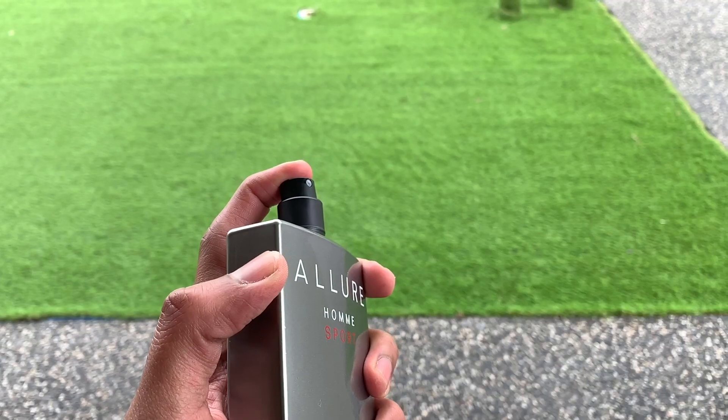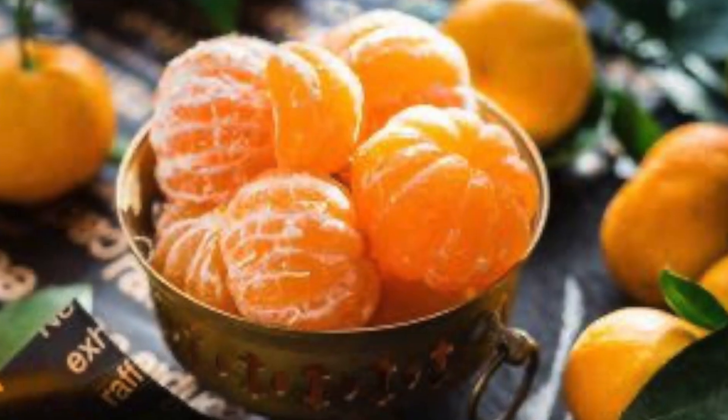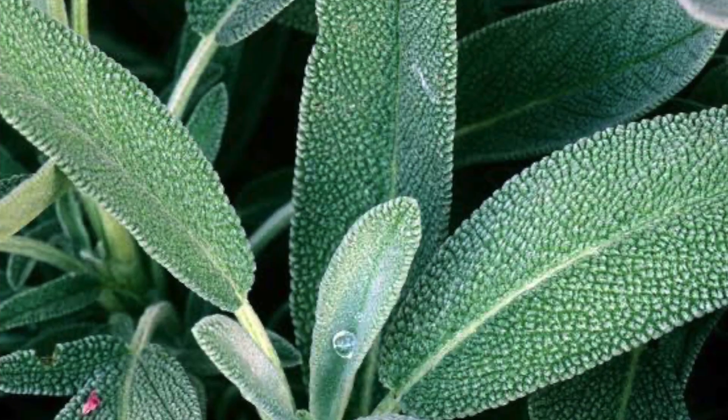I've already sprayed it on my hands but I'll spray it again so I can describe it better. When you first spray it on your skin, you get the mint note right away. After a few seconds, you pick up the orange and mandarin — there's a fruity, citrus note. The cypress and sage are also present, but the dominant opening notes are mandarin and mint.